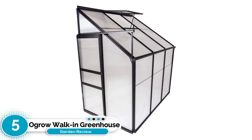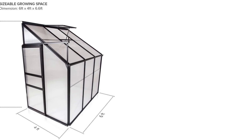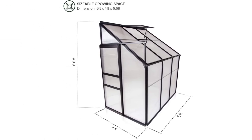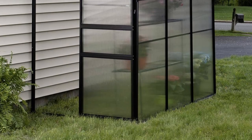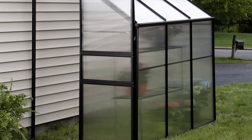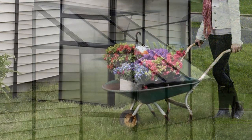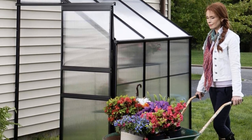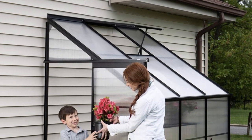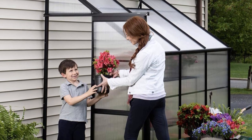Although most greenhouses are independent structures, some individuals prefer a lean-to greenhouse, which is designed to be put against a home's wall. The Ogro Lean-to Greenhouse stands out in this category because of its outstanding durability. It's constructed of a durable rust-resistant aluminum frame and premium twin-wall polycarbonate panels. The 4x6-foot building is spacious enough for you to walk inside, giving you plenty of room to care for your plants. It also features a sliding door and a ceiling vent for proper ventilation.